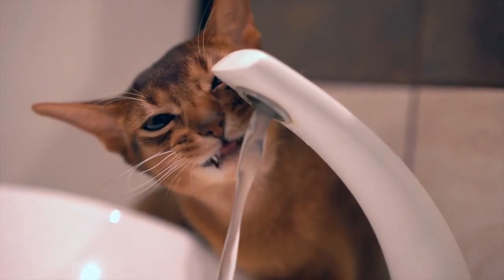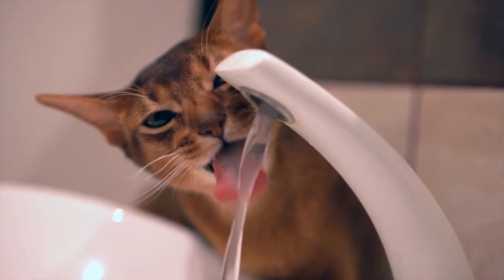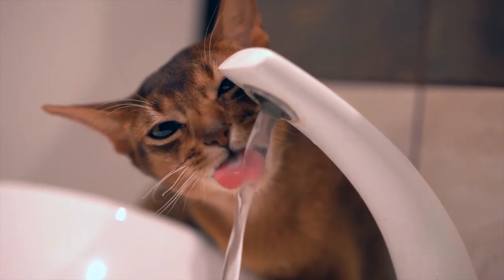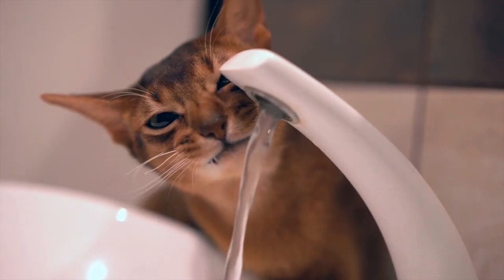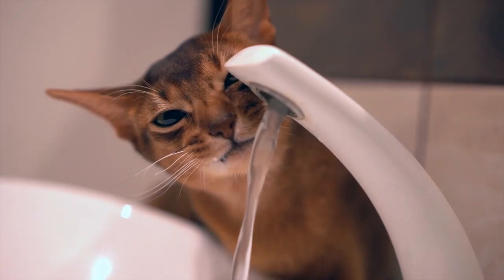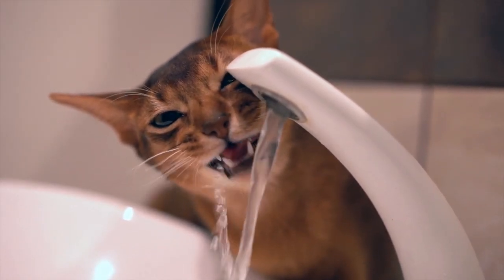If you would like more information concerning today's subject matter, including answers to why your cat could be refusing to drink tap water, and if hard water is truly bad for felines, please click the link in the description box below and join us at SeniorCatWellness.com. And once again, feel free to like and share this video and subscribe to the channel if this type of content is of interest to you. Thanks for watching, and we'll talk to you later.